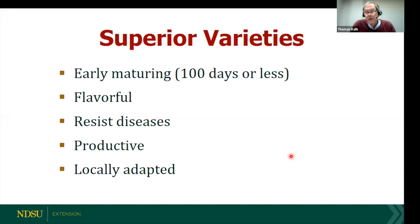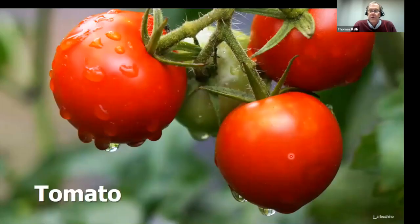What makes a great variety? I think great varieties have to mature early — in North Dakota about 100 days or less. Great varieties have to taste great, resist diseases naturally, be productive, and grow well in North Dakota. I'm going to quickly go over some of the best varieties for tomato, the most popular crop, and then some of the major vegetables.